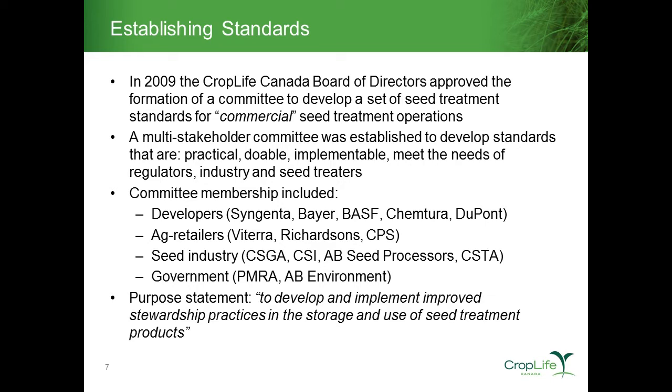That led to a discussion at the CropLife Canada Board to form a committee charged with developing a set of seed treatment standards for the commercial seed treatment sector. I'll explain how we define 'commercial' in a little bit. We formed a multi-stakeholder committee with a couple of key guiding principles: the standards had to be practical and very doable from an industry perspective, but also needed to meet the wants and needs of regulators looking for consistency.